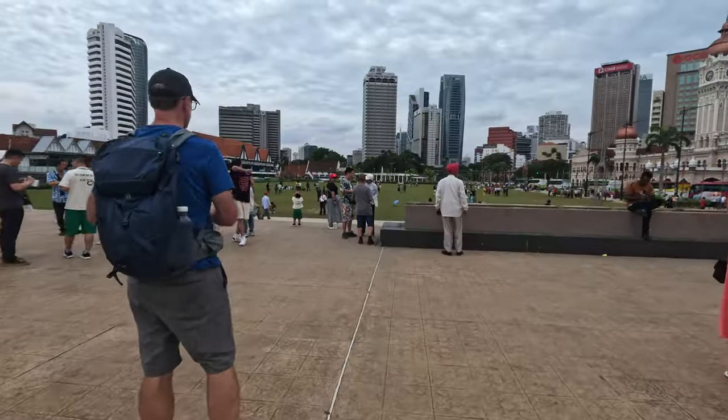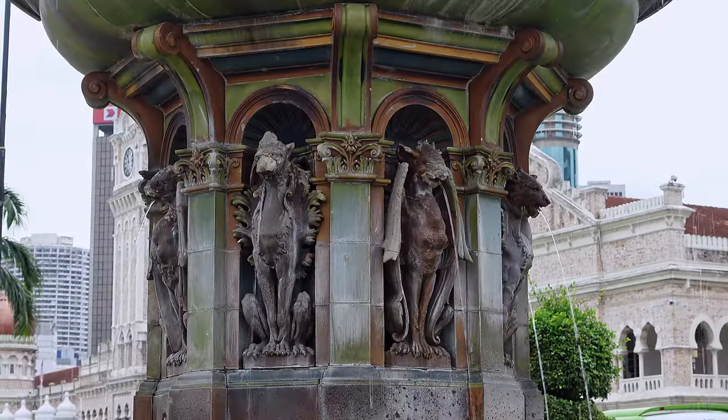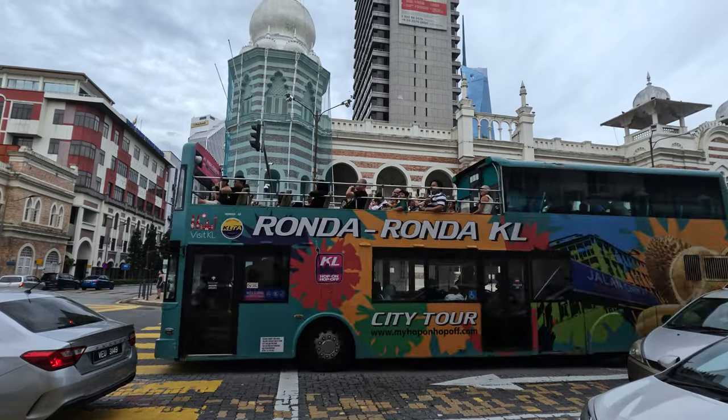We're back at Independence Square and there are a lot more people here now — 12 tour buses have arrived. It's about 3:30 in the afternoon, so this place really gets hopping after lunch. The fountain behind me honors Queen Victoria and has been here since the British colonial period — it's over 100 years old. Also, zero marks the spot here: all addresses in Kuala Lumpur start at this point and span outwards.